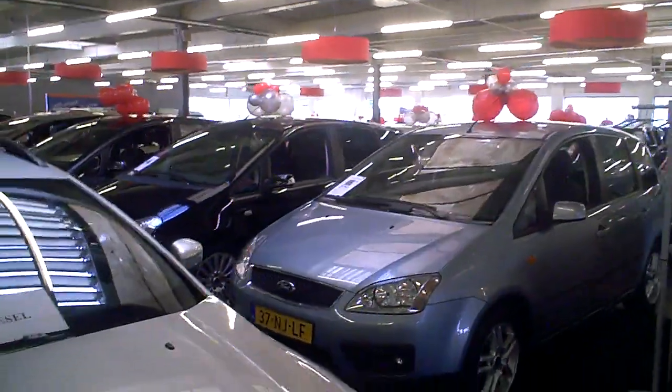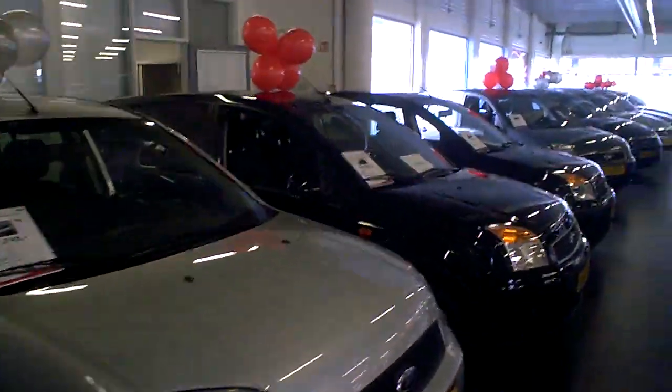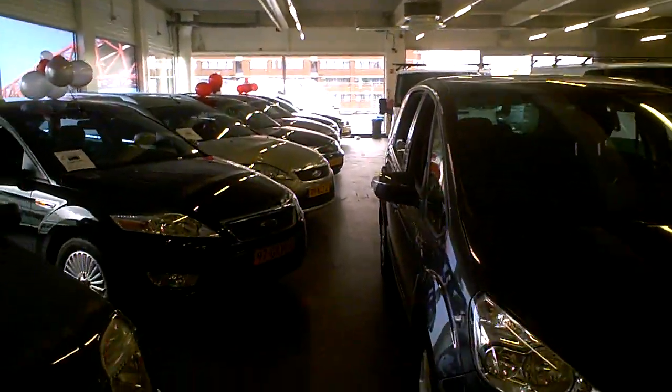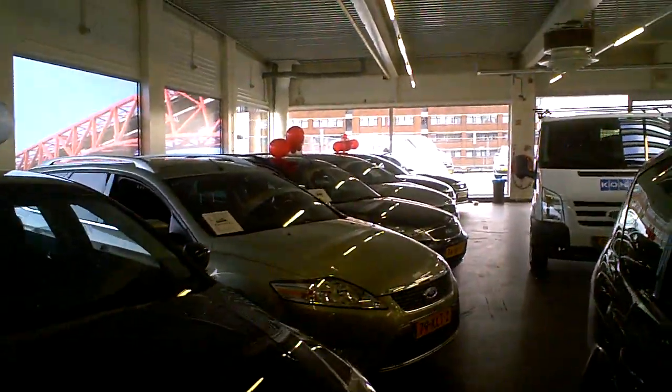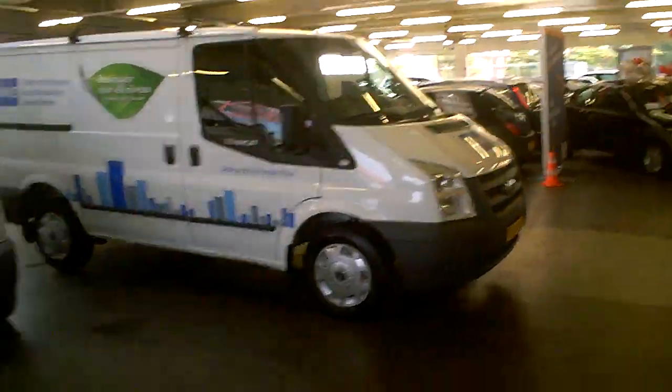A lot of used cars — there are enough used cars here. Let's have a walk and check out on the roof — there are still some new ones, brand new ones prepared for this firm.